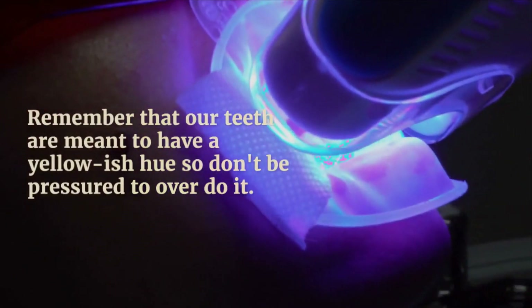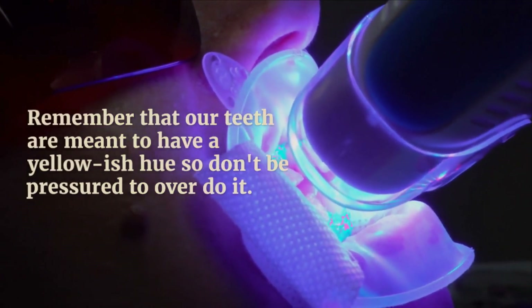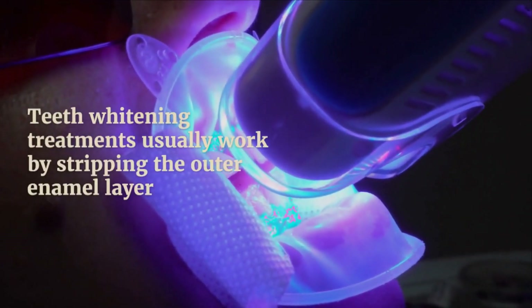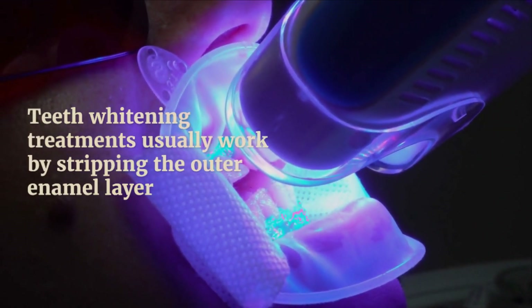Now remember that our teeth are actually meant to have a yellowish hue, so don't be pressured to overdo it. Teeth whitening treatments have been shown to strip the outer enamel layer and make teeth weaker if done too many times.